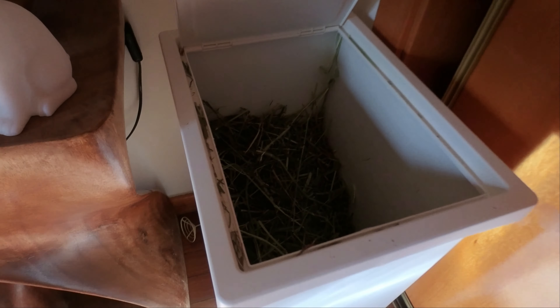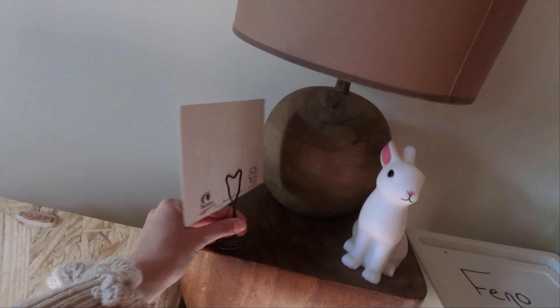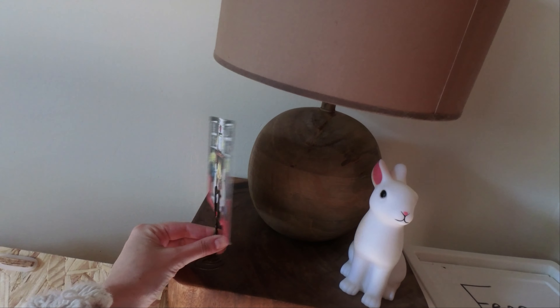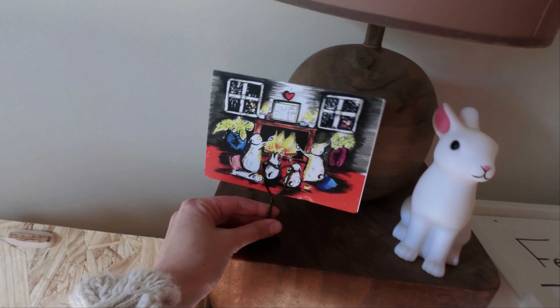I have here a container that contains Timothy Hay. Here is a little card from Bunnies at Lunch — I love this card, I think it's very cute. It was from Christmas so I keep it here.